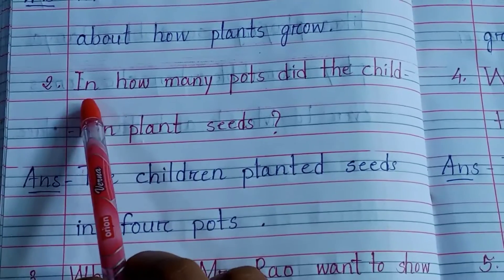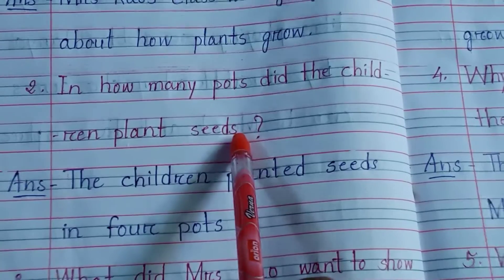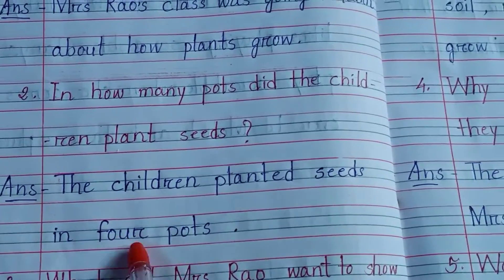Number 2: In how many pots did the children plant seeds? Answer: The children planted seeds in four pots.